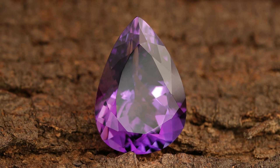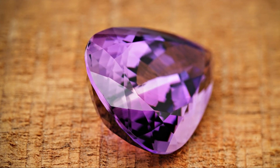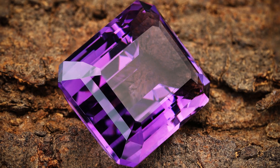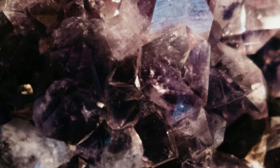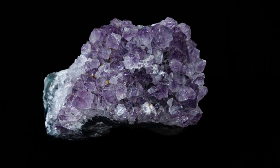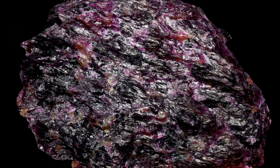Now let's talk purpurite. Named for its distinct purple color, this stone can range from lavender to rich violet. Unlike Sugilite, purpurite often displays a more matte, earthy texture and can even appear somewhat grainy. It is primarily sourced from Namibia and the USA. Fun fact, it's also a manganese phosphate mineral which gives it that unique naturally occurring purple hue.